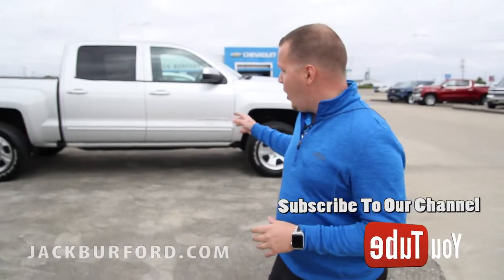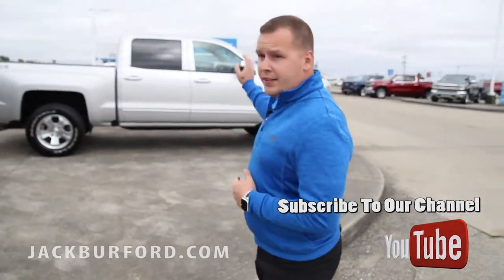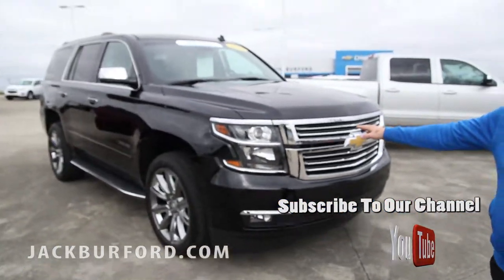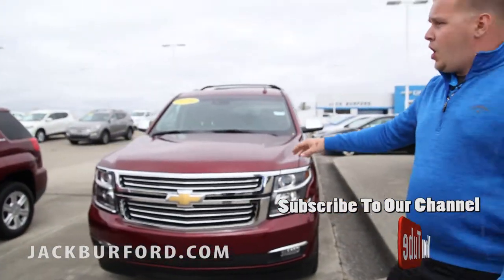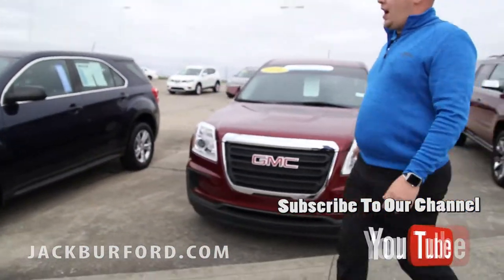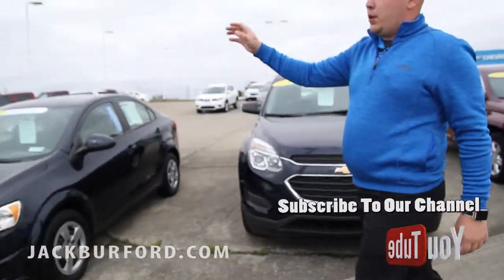What we have going on here is a great selection of pre-owned vehicles. We've got everything from a 2017 Silverado to a 2015 certified Tahoe. We've got this 2018 Suburban. Then we've got a lot of GM certified vehicles — Terrain, Equinox, Sonic, Buick Encore.